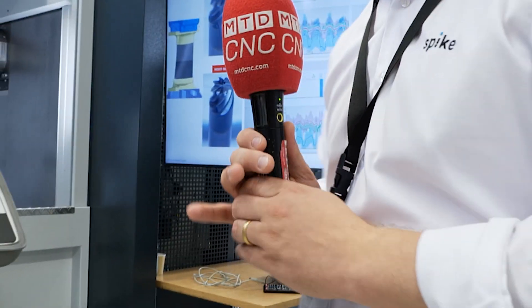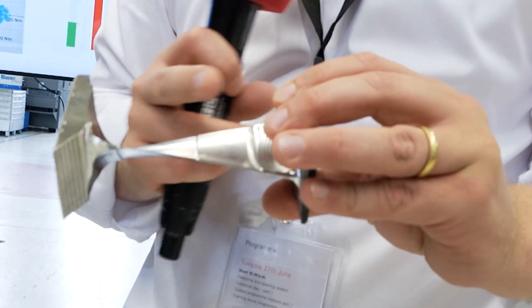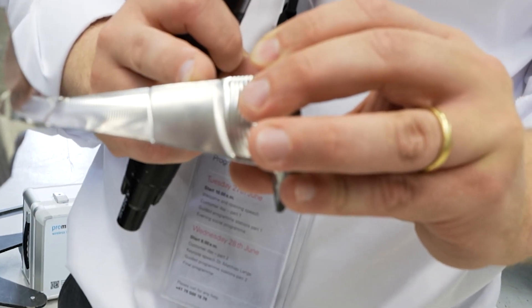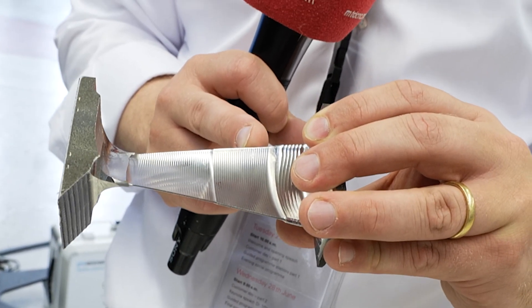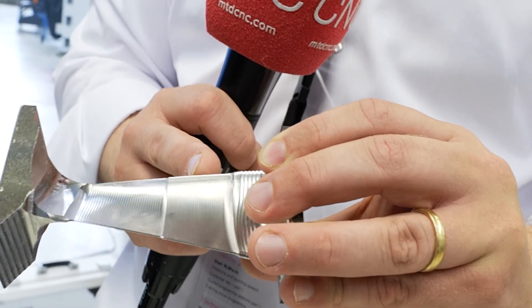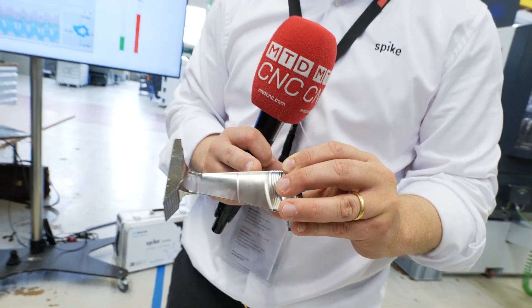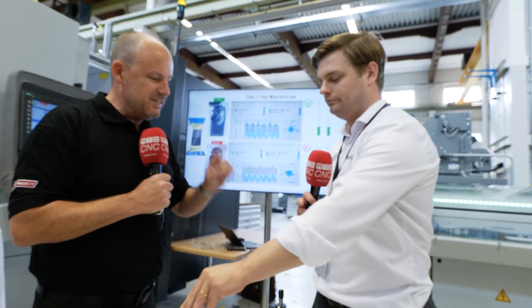Let's pick this up — you can illustrate it using the part. That's the part, and we have these two sections here. You can see the surface quality is different. One section was machined with the new tool, one section was machined with the worn tool — where the customer knew this is the critical failure point of the tool. With the data you see on the screen we can visualize that situation, and when we have the raw data we apply algorithms for monitoring these situations to track the condition of the tool.